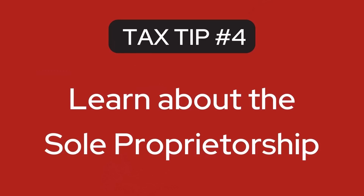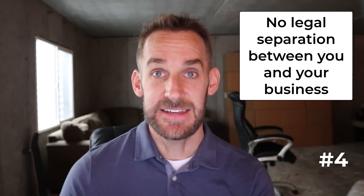The next tip is to learn about the sole proprietorship. The sole proprietorship is what you are by default — when you sell your first item on eBay with intent to make a profit, the IRS considers you to be a sole proprietorship. There's no legal separation between you as an individual and your business. It's the simplest and least expensive way to start a business, though it does have the most liability exposure. Taxes for your sole proprietorship are done as part of your personal tax return on what's called a Schedule C, which is a separate page where you list your income and deductible expenses.